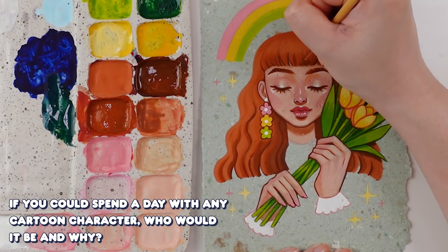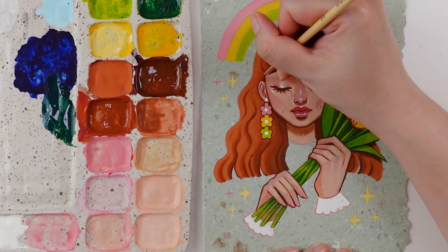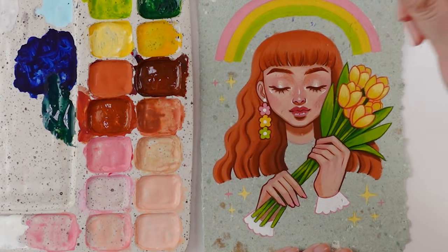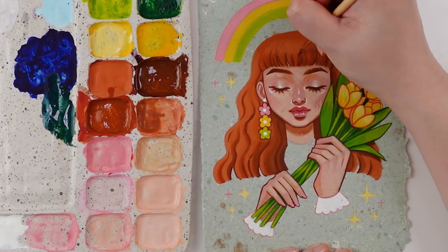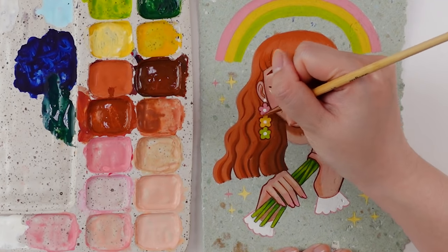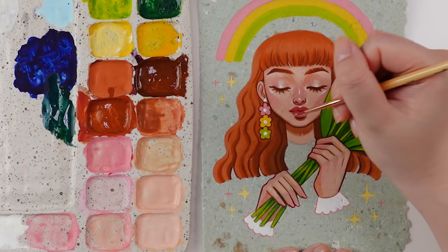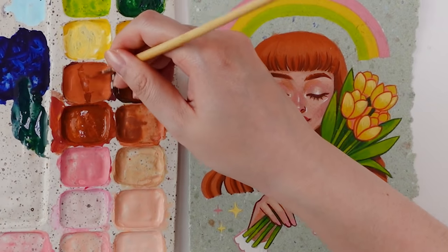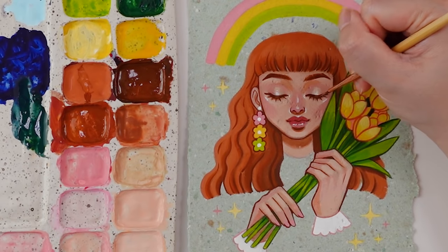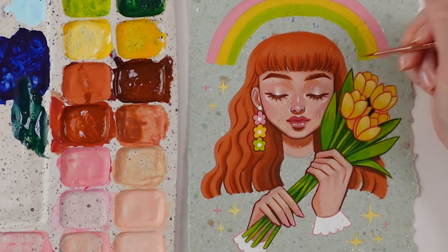If you could spend a day with any cartoon character, who would it be and why? Maybe Gojo Satoru from Jujutsu Kaisen. One, he's extremely pretty — he would make for a great date. Two, he seems like he would be very fun to hang out with, judging by his personality and the way he took Itadori, Megumi, and Nobara around Tokyo. That sounds like a really great time. First anime/cartoon crush versus current? My first crush was definitely Tuxedo Mask from Sailor Moon, as well as Prince Eric from The Little Mermaid. And currently, I think I gotta go with Spike Spiegel from Cowboy Bebop — which sounds like an old choice since that series came out in the late 90s, but I only watched it from beginning to finish recently. He just has a really cool vibe. You can't deny it.